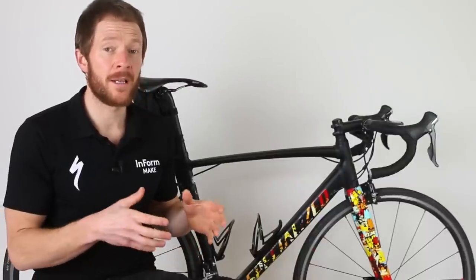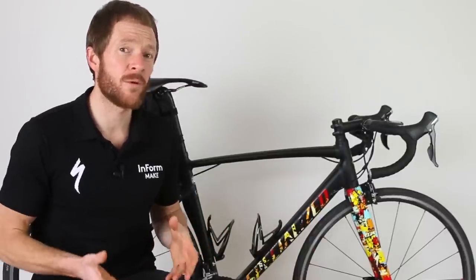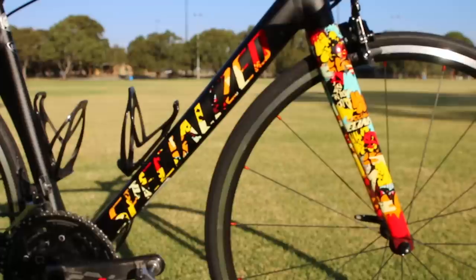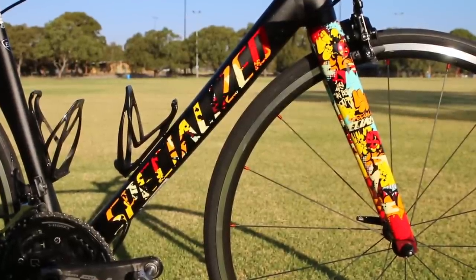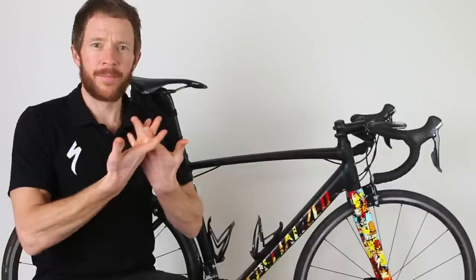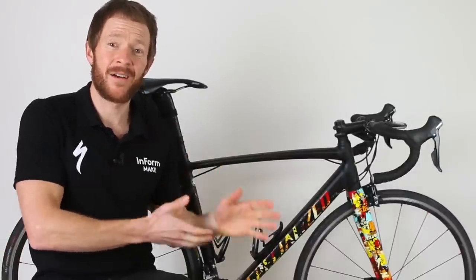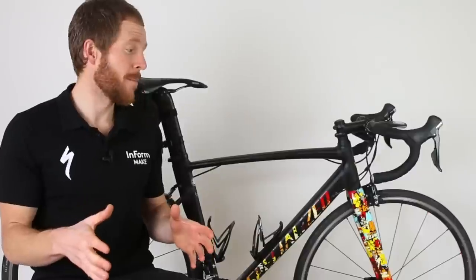Because the Specialized Allez is aluminium, to reduce the road buzz you traditionally get with alloy frames, Specialized fitted carbon fiber forks taken from the Tarmac S-Works, and a carbon seatpost from the Specialized Venge. So really it's a blend of both bikes, leaning a little further towards the Venge and more aggressive than the Venge in a number of ways.